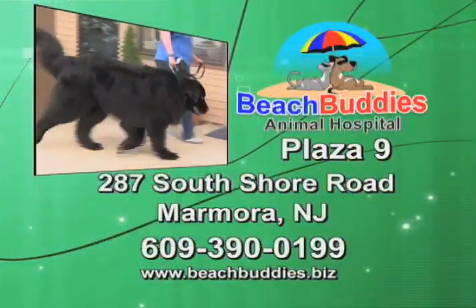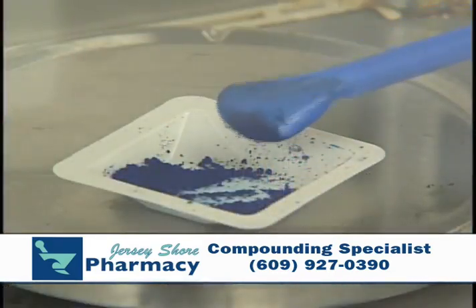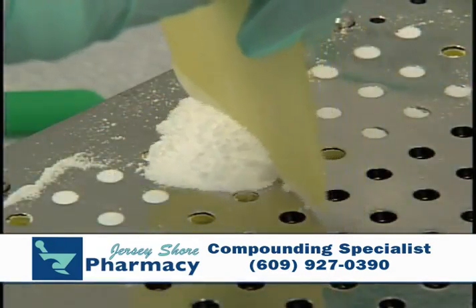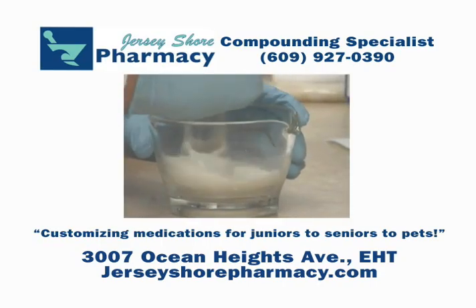Bring your dog, cat, or exotic pet to visit Dr. Matt. If it fits through the door, we'll see it. When your medication has to be as special as you, Jersey Shore Pharmacy will compound your medication to your specific needs. We compound all medication, even for pets. Jersey Shore Pharmacy, your compounding specialists. Ocean Heights Avenue EHT, 927-0390.